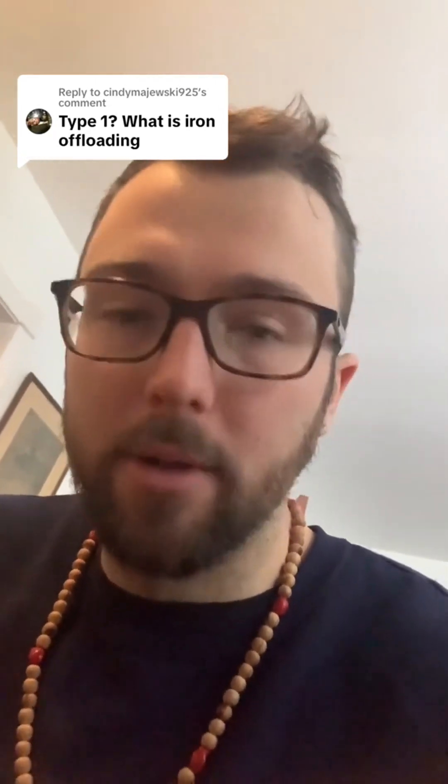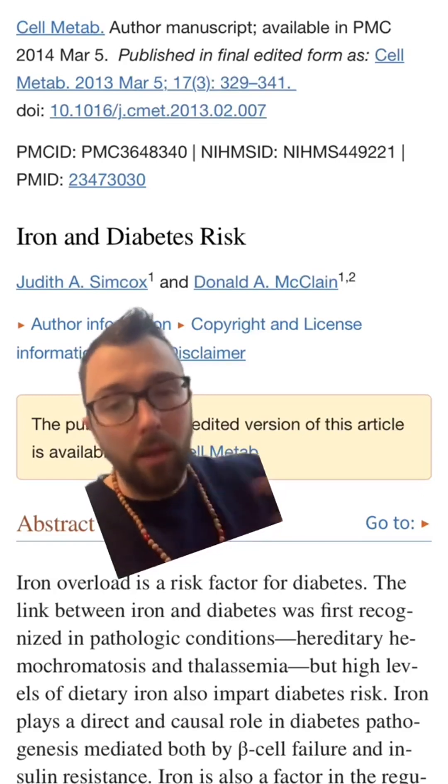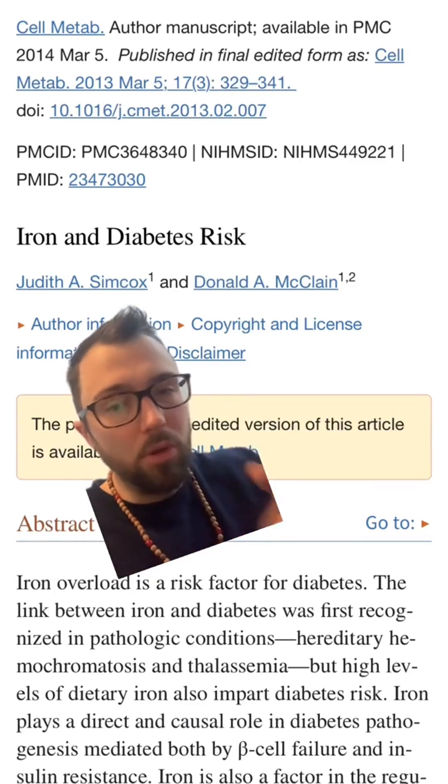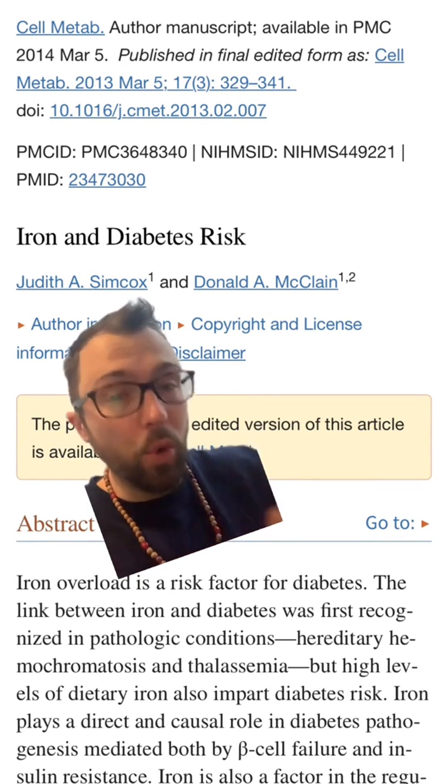I have had Type 1 diabetes for over 22 years, and over the past two years I have been focusing on the relationship between iron metabolism and glucose metabolism. In my readings, I have found a huge, undeniable correlation between iron dysregulation and your risk for developing diabetes, so naturally I was looking for ways to regulate iron.